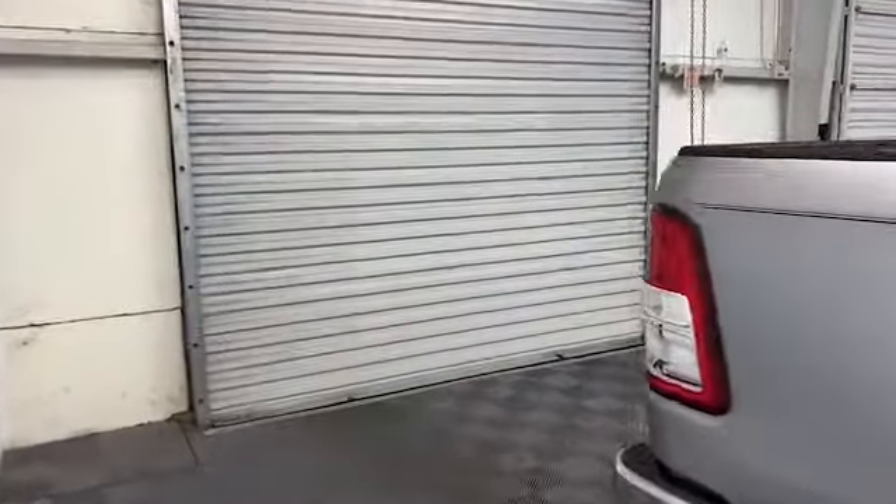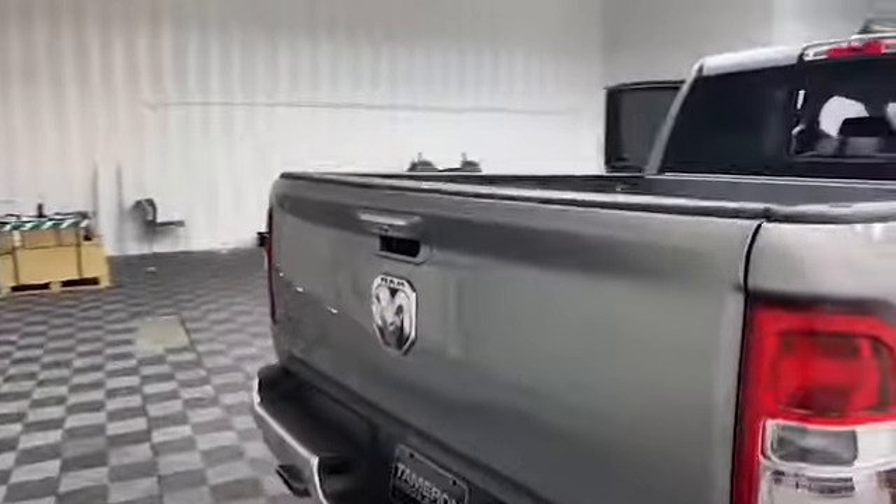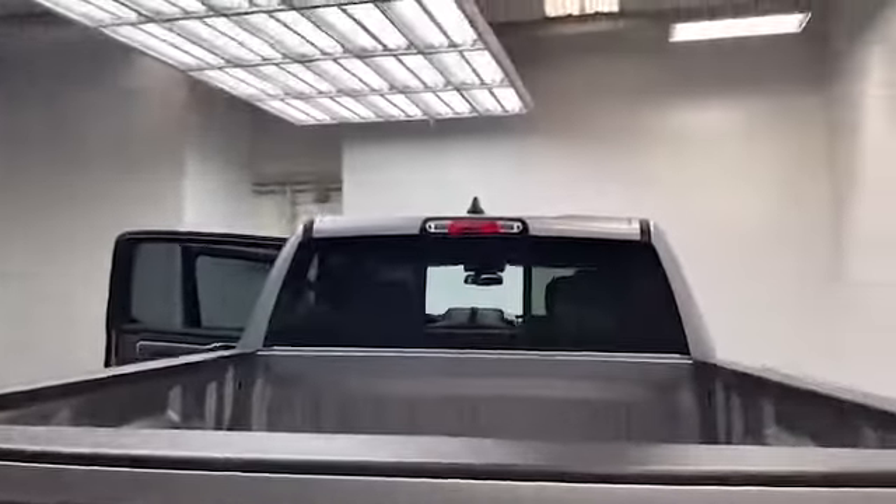On the exterior of this Ram we have power and heated door mirrors, fully automatic headlights, and a rear backup camera system.